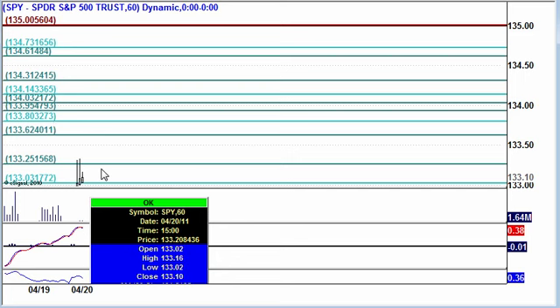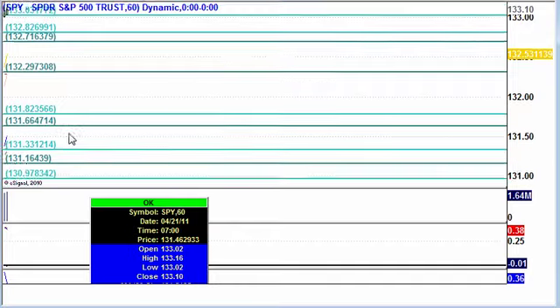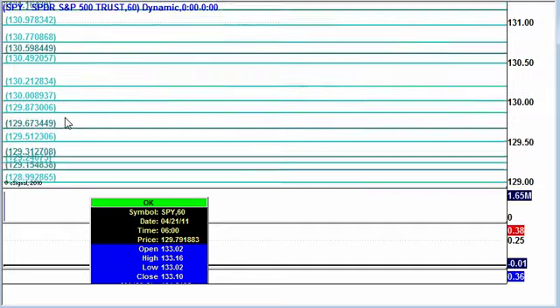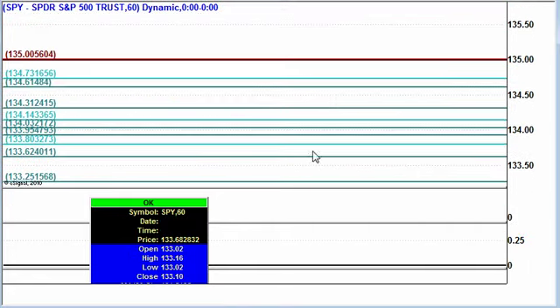I have made some tweaks to the support and resistance levels — write those down. For all you graduates, the 30-minute gap strategy could be a great play for today, so consider it.